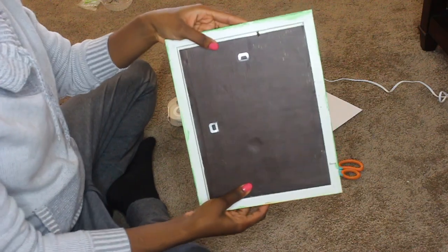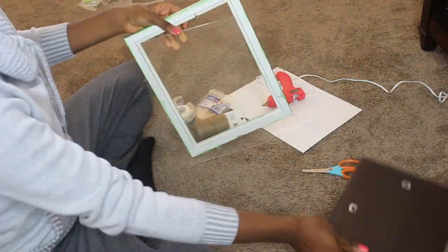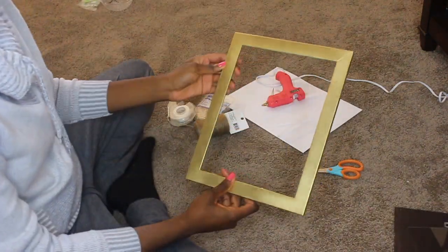You want to start off by just removing the back of the frame, the cardboard, and even the glass — you don't need any of those things. Make sure you just have the frame.